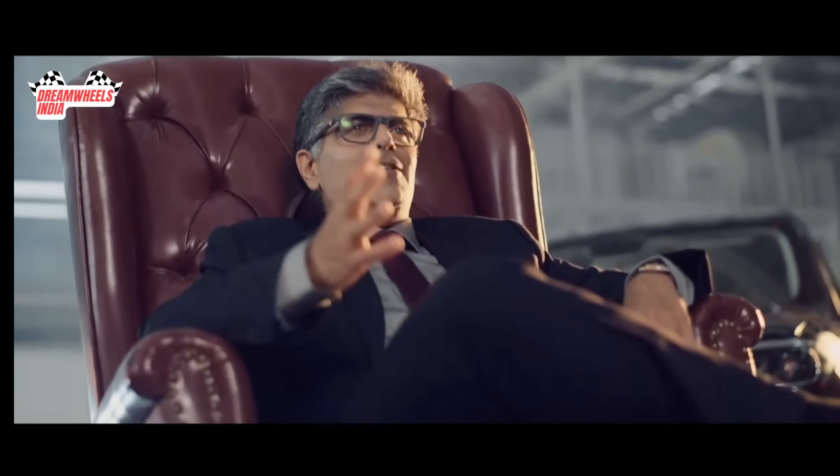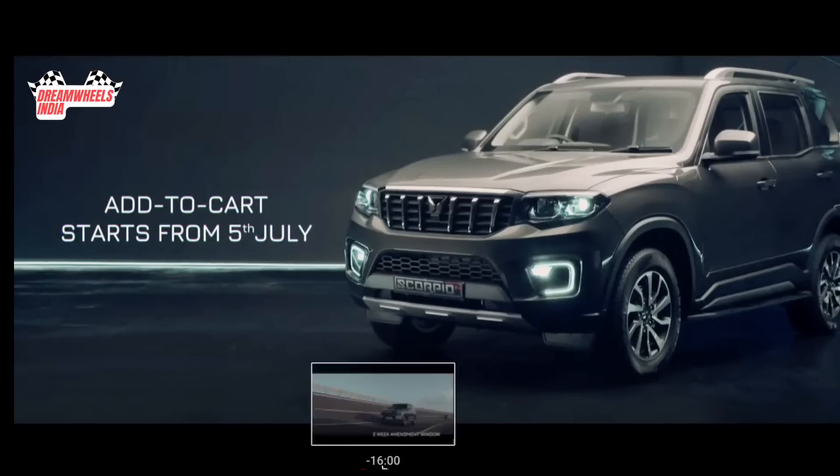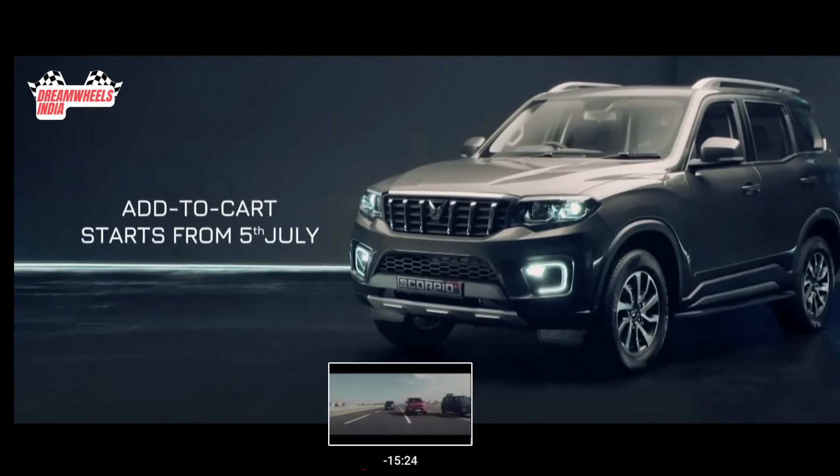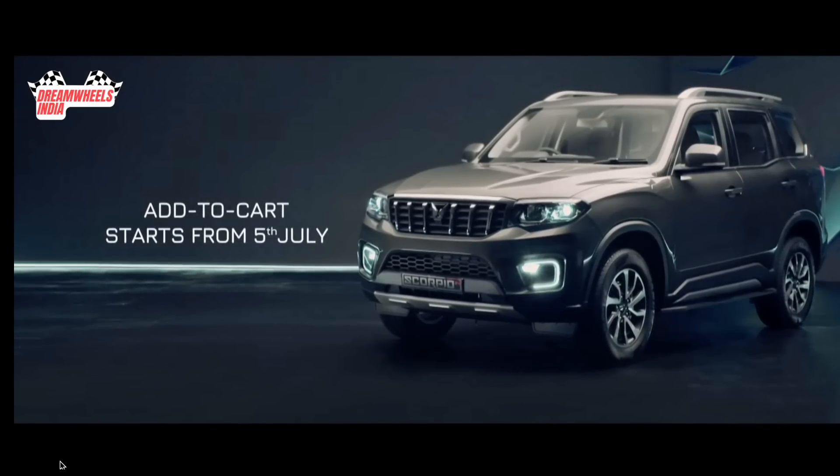Well, we are all set and we know you're excited too. You'll get to touch, feel, and drive the Big Daddy at our showrooms very soon. The Add to Cart feature for the Scorpio N will be available online and at our dealerships from 5th of July.